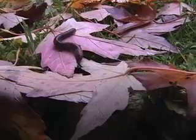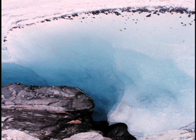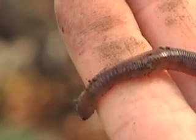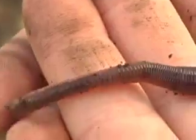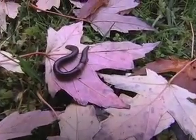Earthworms may not be as good as we think — they're another of New York's invasive species. Glaciers of the last ice age scraped off the topsoil from our area and all of the native earthworms with it. The earthworms you see here today, crawling around on rainy days, are descendants of European worms, probably carried over the Atlantic in potted plants brought by colonists.